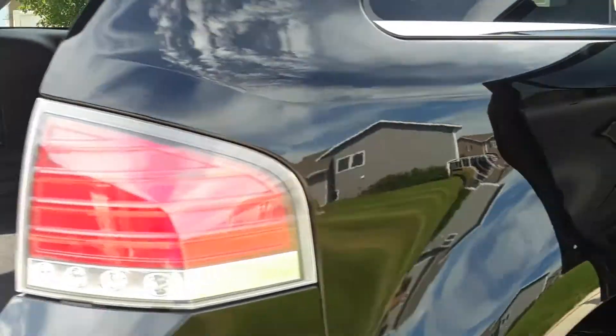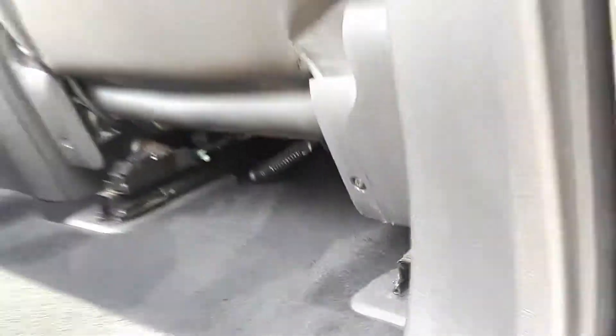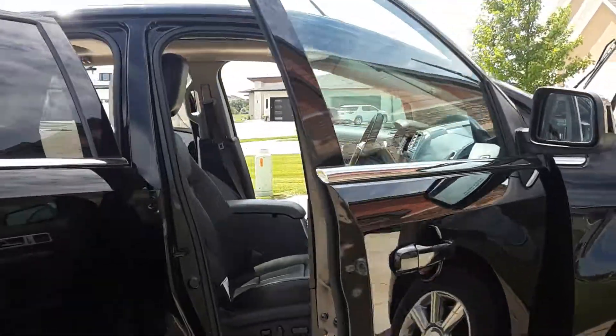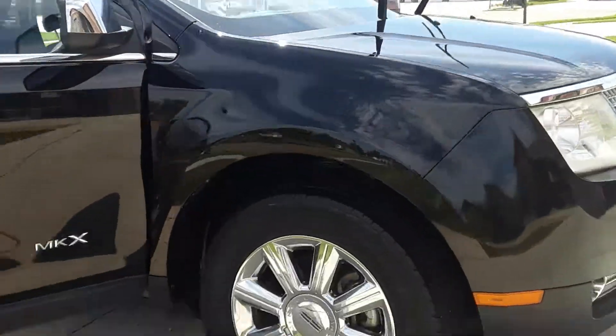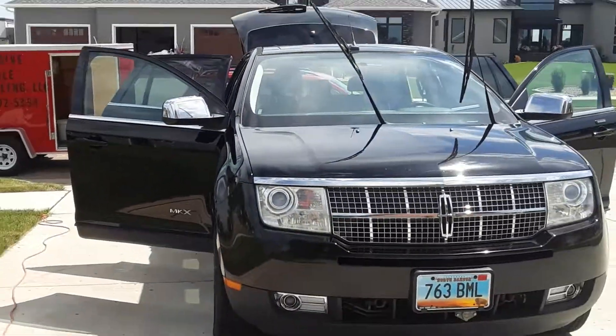Got conditioned seats, cleaned them — that thing is pretty. Pretty clean, pretty black on this Lincoln. Exclusive Mobile Detailing LLC, exclusive mobile detailing clean.